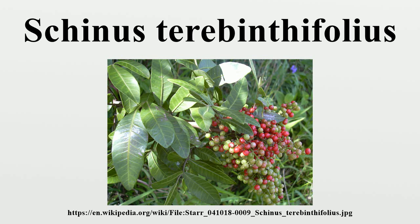Brazilian pepper has become widespread and is considered an invasive species in many subtropical regions with moderate to high rainfall, including parts or all of Australia, the Bahamas, Bermuda, southern China, Cuba, Fiji, French Polynesia, Guam, Hawaii, Malta, the Marshall Islands, Mauritius, New Caledonia, New Zealand, Norfolk Island, Puerto Rico, Réunion, South Africa, and the United States.